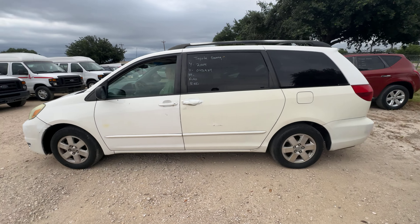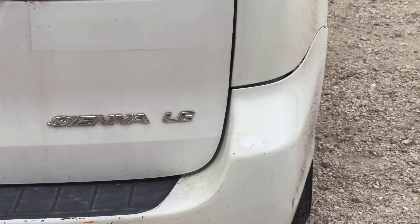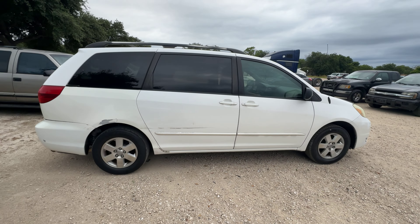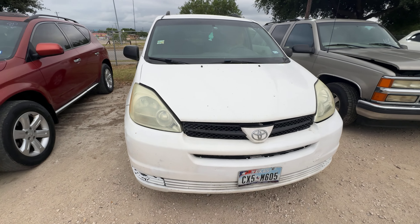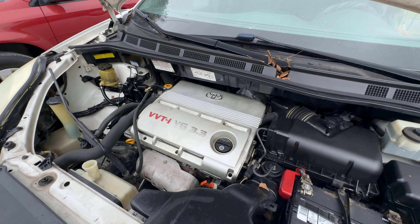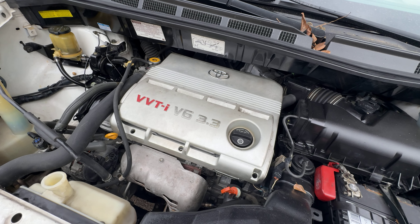Hey everybody, today we have a 2004 Toyota Sienna LE trim. Automatic, I believe it's going to be a six cylinder. Let's check it out. 3.3L. That's how quiet that thing is.